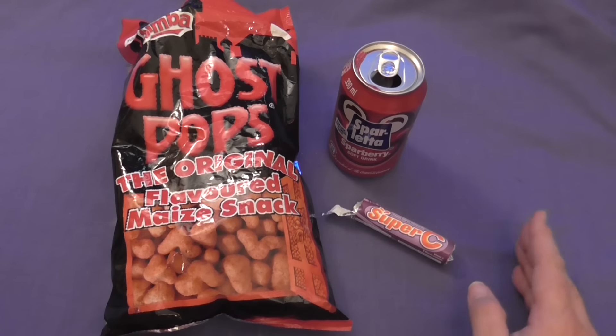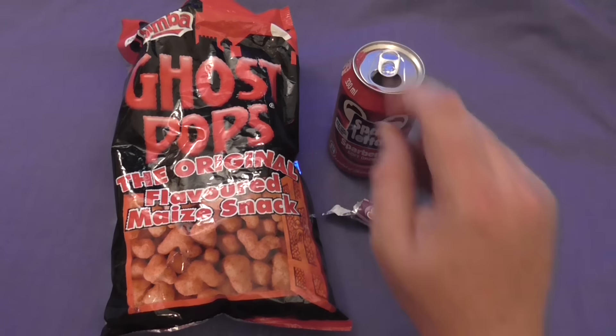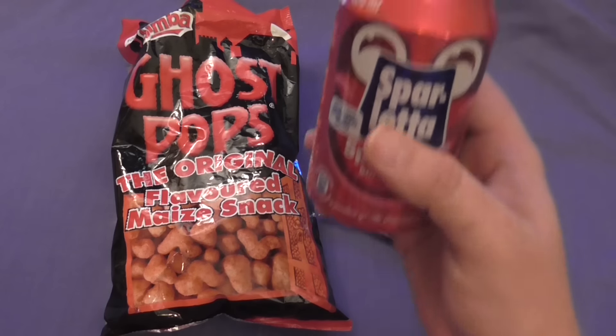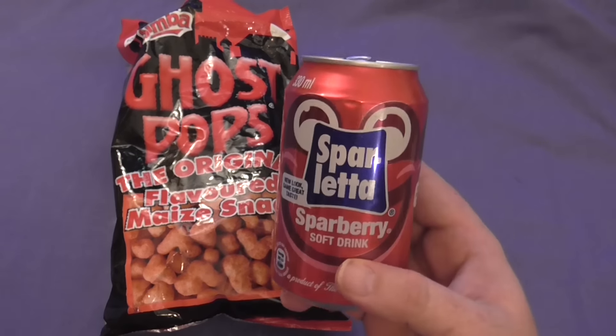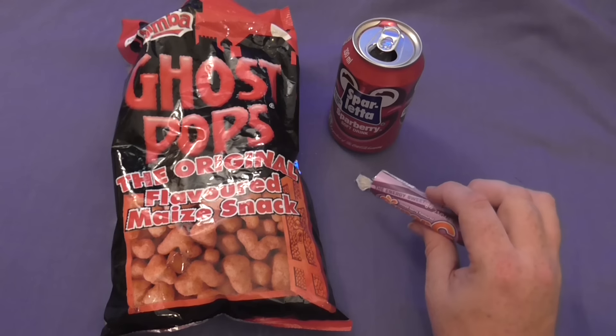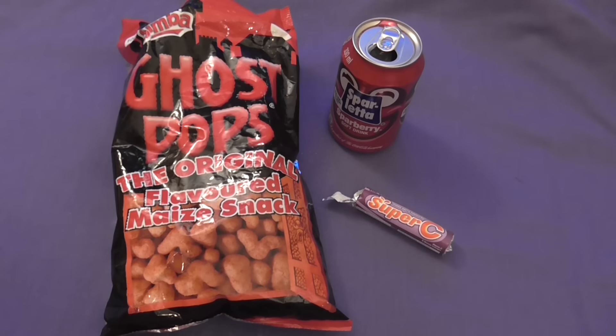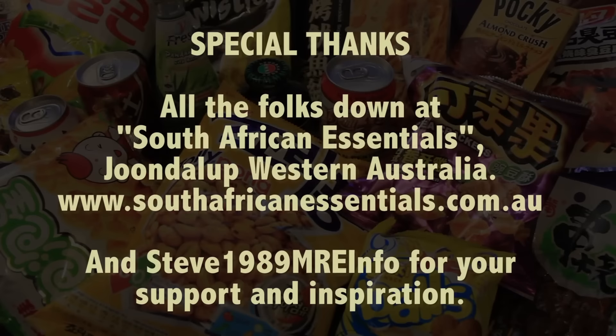So there it is guys — Ghost Pops maize-flavored snacks, Sparletta Sparberry soft drink — the best soft drink I have tried on this show — get yourself a can if you can. And Super C, the not-so-super vitamin C energy lozenge. I'd like to thank the guys from the South African Essentials store up in Joondalup in Perth, Western Australia. Check them out if you want to try some of these yourself.